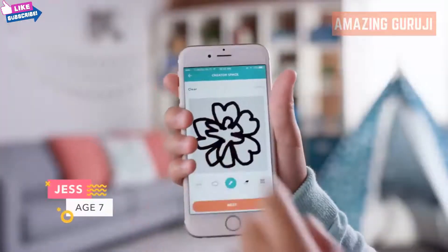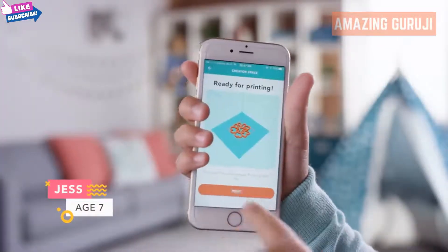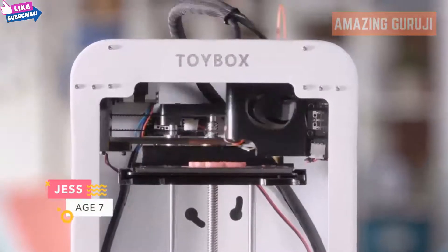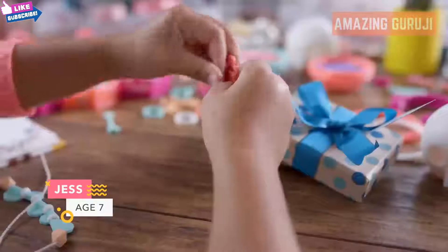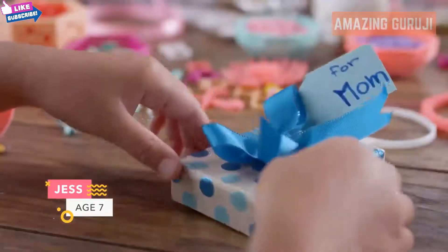You can even draw your very own unique creations, hit print, watch it go, put it together, and share your creation. It's that easy.